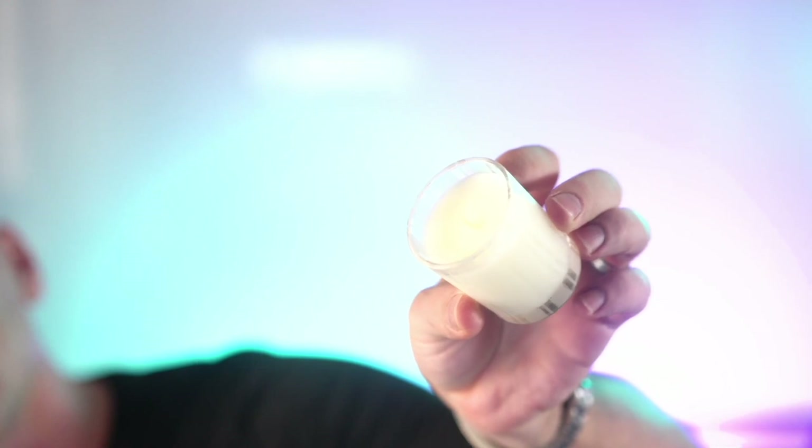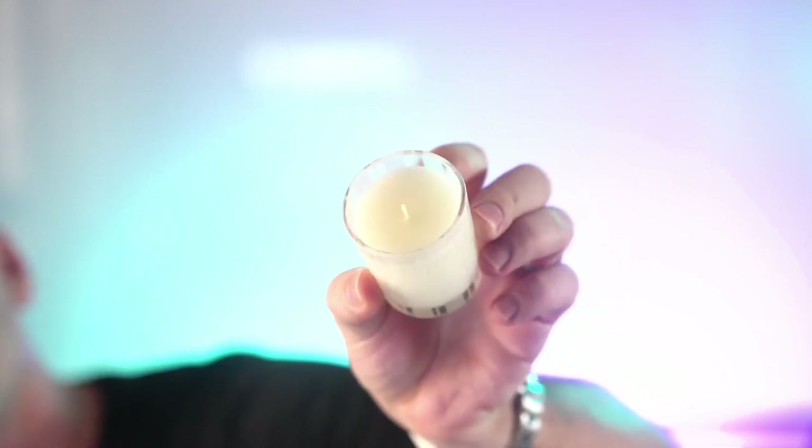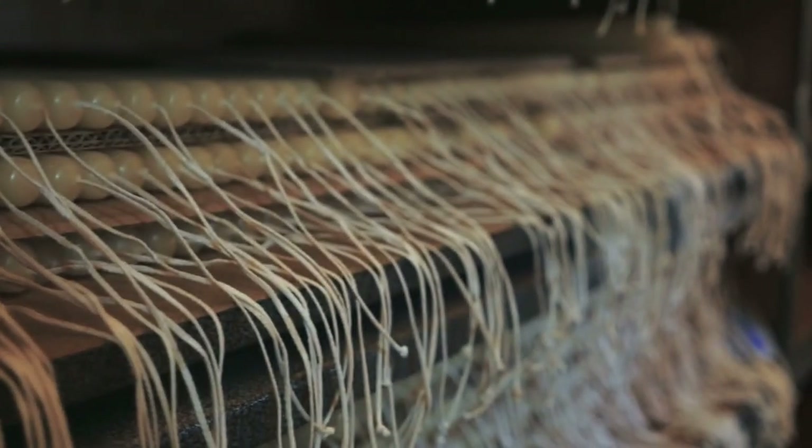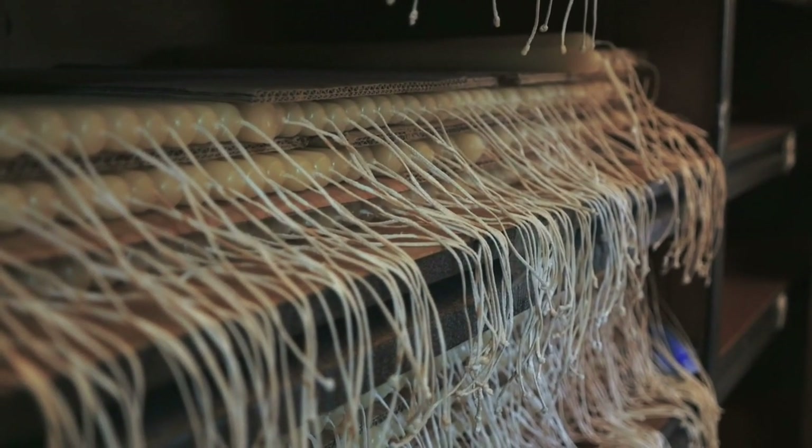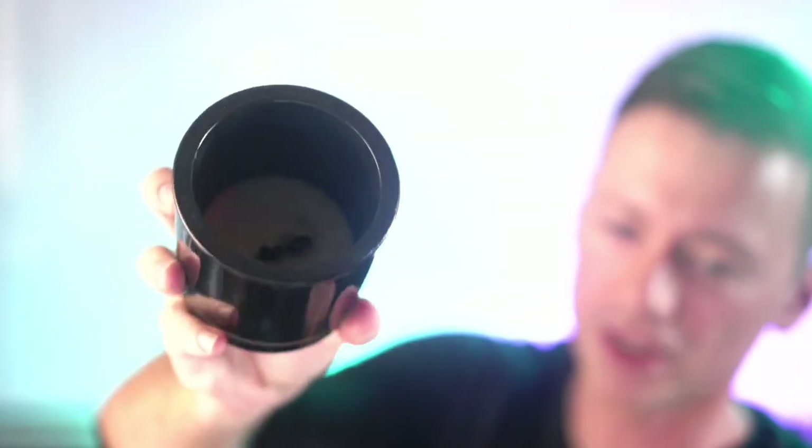Moving on to the next point: the wick type. The most common wick types are cotton wicks, which are the most popular choice for scented candles because they are made from natural materials and help ensure a clean burn. Wooden wicks are another popular option that add a little rustic charm and create a more intense fragrance experience. Depending on the wick itself, it actually crackles, which gives you a nice little bonfire or fireplace feel.